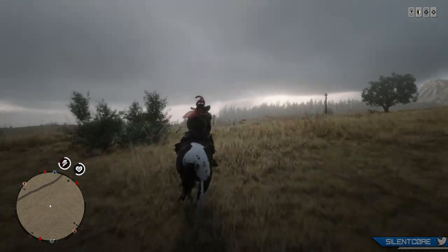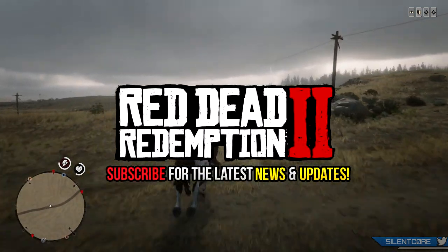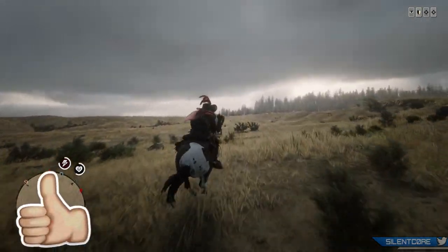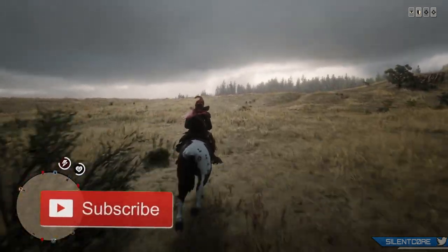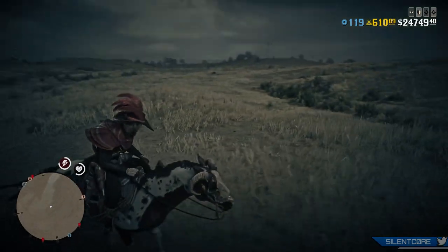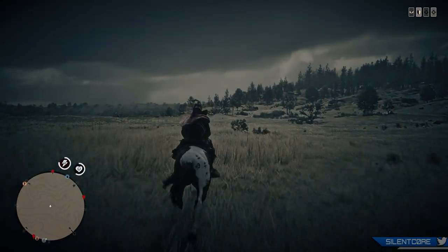Hey what's up guys, welcome back to my Red Dead series, your source for all the latest news and updates. Today Rockstar released a new update into Red Dead Online with a small Valentine's Day theme, some new XP boosts, some new clothing items, and some discounts. I'll be going over all the new content and also some of my recommendations on what you should buy in the discounts this week.